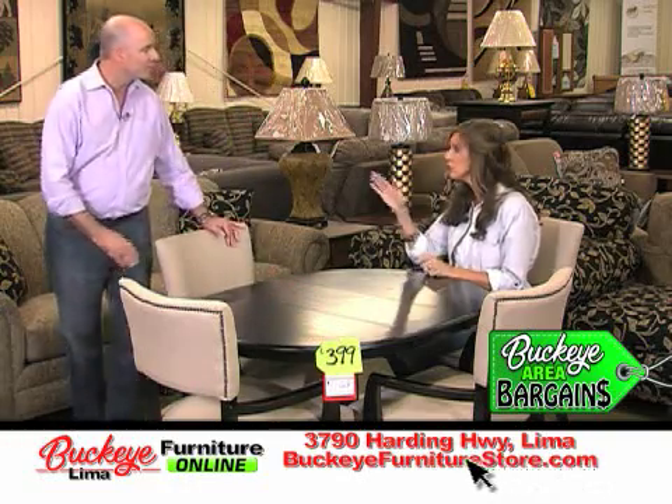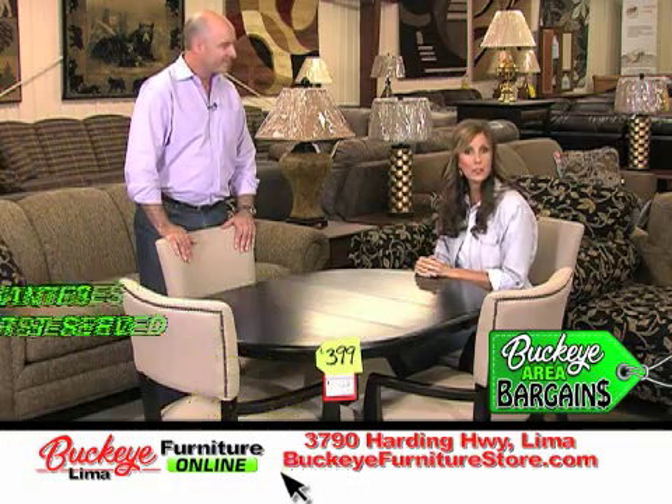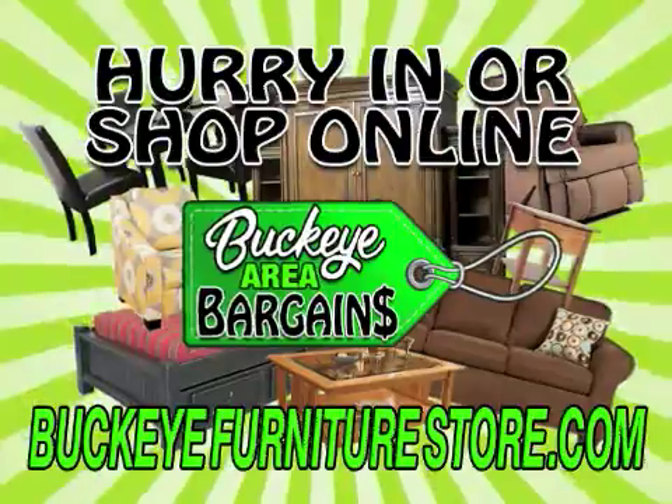That is a great deal, and just like the other bargains, they're for a limited time. Hurry on out to Buckeye Furniture Store on Harding Highway or BuckeyeFurnitureStore.com. Hurry in or shop online at BuckeyeFurnitureStore.com.